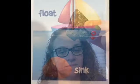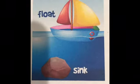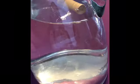Now we have a rock. Float or sink? It sinks. Good doll. Float or sink? It floats.